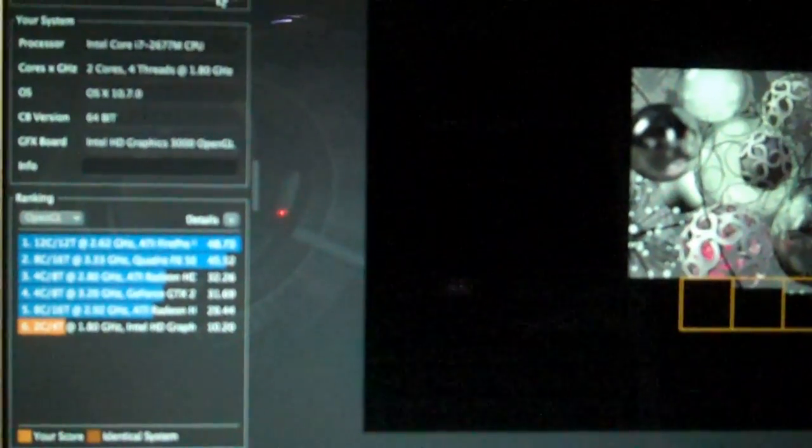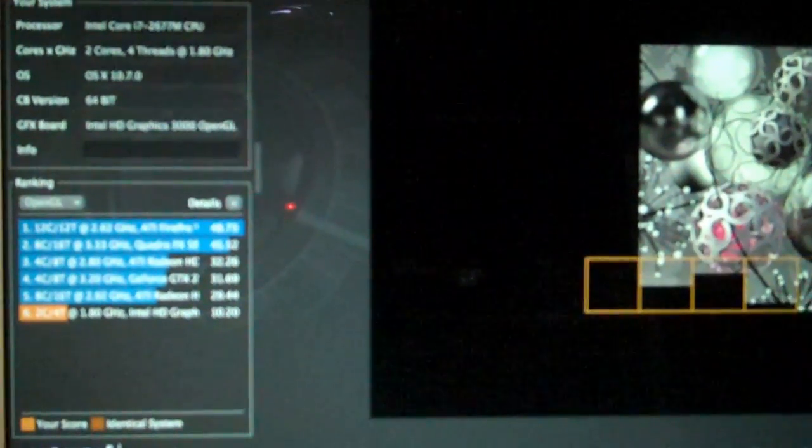The fan is getting louder still. OSX 10.7, 64-bit. Intel HD Graphics 3000 OpenGL. The OpenGL ranking score is 10.2. The next one shown in fifth place was an 8-core, 16-thread, 2.92 GHz ATI system at 29.44 — but I'm sure that's a desktop.